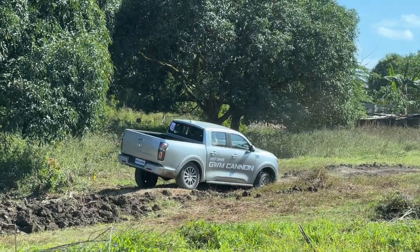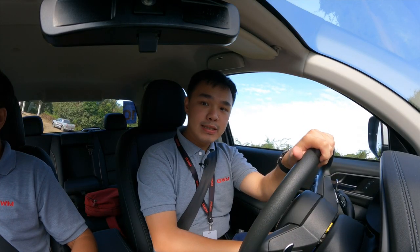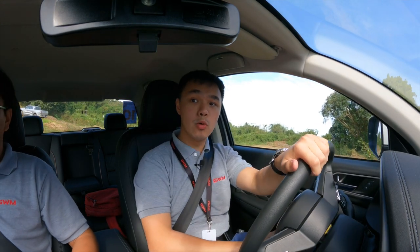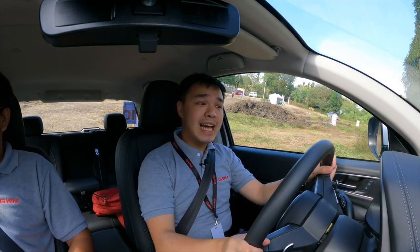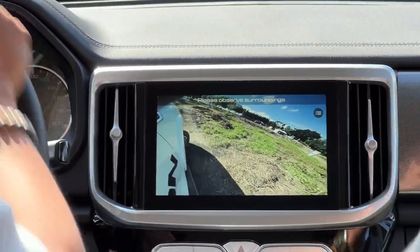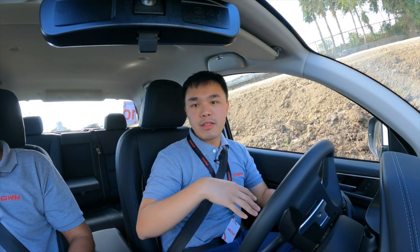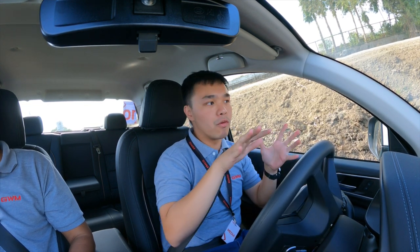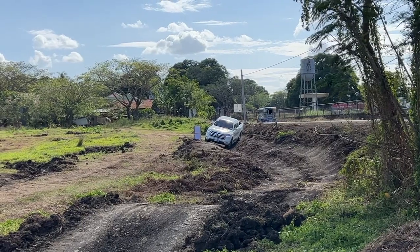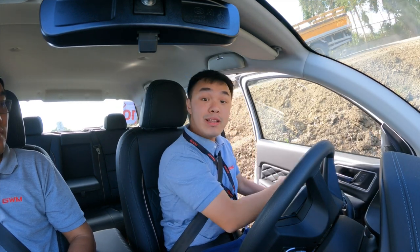Now we get to take the Great Wall Cannon on an off-road course, currently driving in four high. Since this has full-time four-wheel drive, this is the normal mode for regular roads. The Cannon also comes with a side view camera letting you see your front passenger side tire, which is particularly helpful when driving off-road or on narrow roads. On a lot of off-road vehicles you feel the body or chassis flexing over side inclines, but for this one you barely hear anything and you can still open and close the doors without any problem.